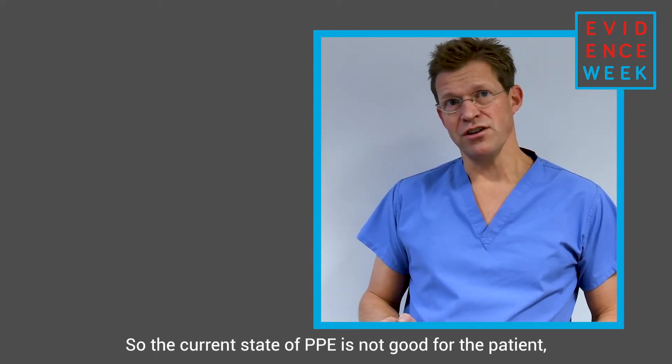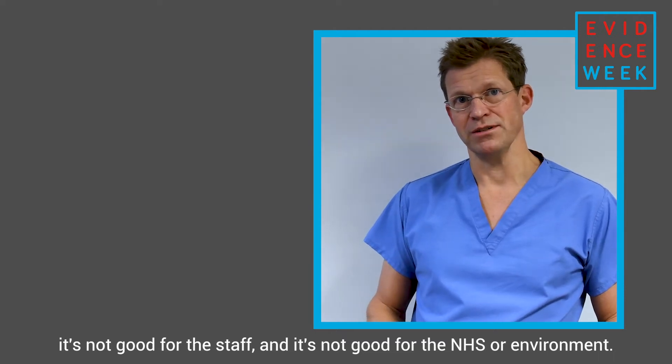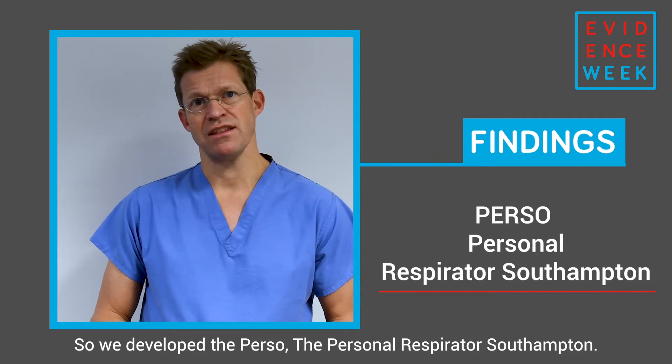So the current state of PPE is not good for the patient, not good for the staff, and not good for the NHS or the environment. So we developed the PERSO — the Personal Respirator Southampton.